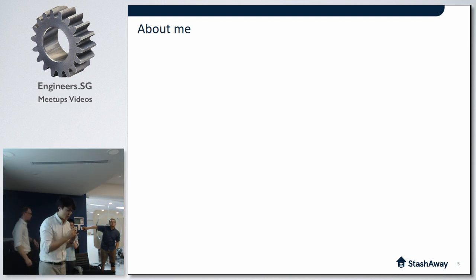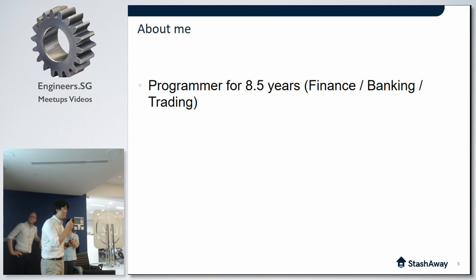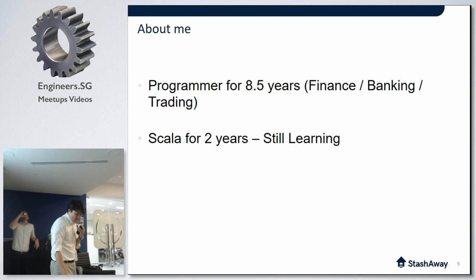Hello, everyone. My name is Drew. I've been a programmer for about eight and a half years. I mostly worked in investment banking and hedge funds, building electronic trading systems. I've been using Scala for the last two years, including the Akka library at work. Still learning a lot.